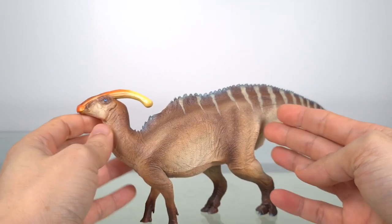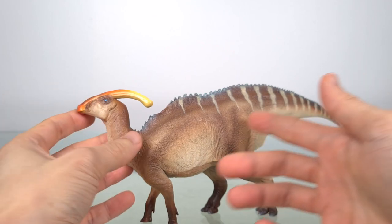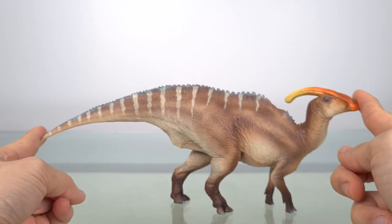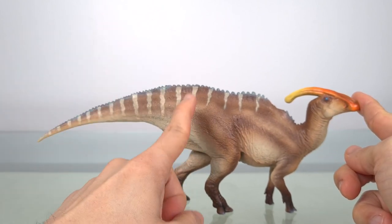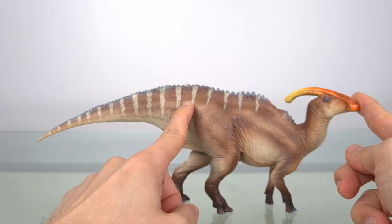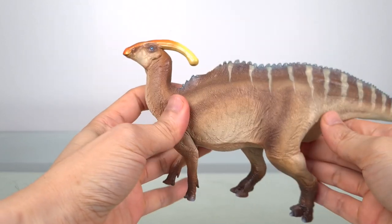Parasaurolophus walkeri is estimated to have been 9.5 meters, which is about 31 feet. So at 27.5 centimeters — about 10.9 inches — this PNSO is 1 to 34.5 scale, effectively 1 to 35, which should please a lot of people.